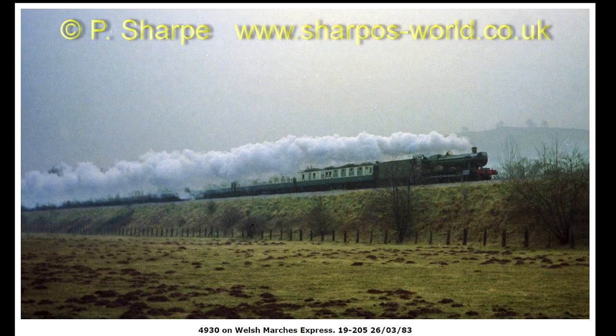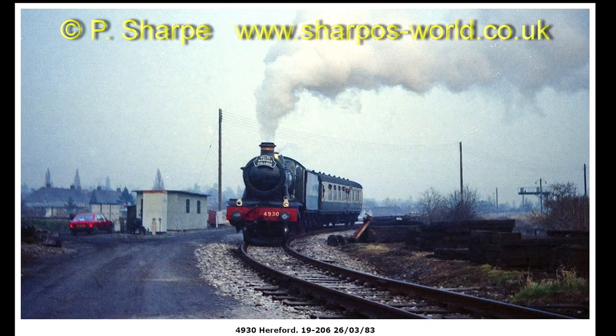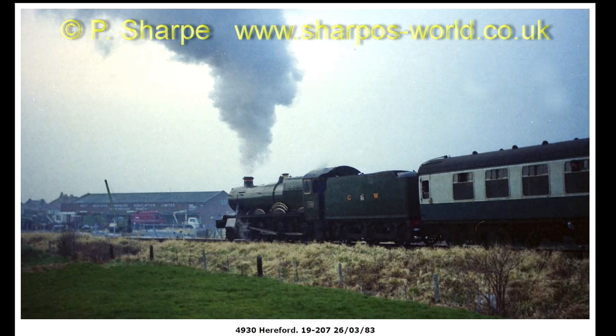And then there must have been a return run. 4930 Hagley Hall, also on the Welsh Marches Express. And then this is it probably after the tour, heading back to the yard at Bulmers in Hereford, and on round the curve towards Bulmers Yard.